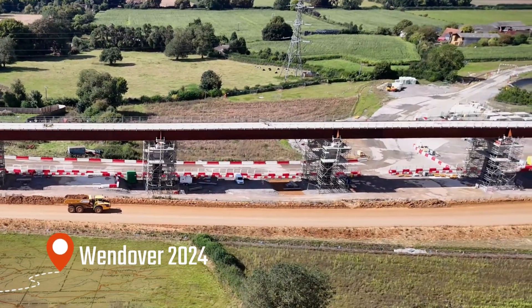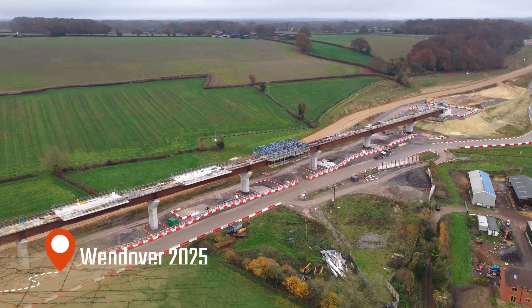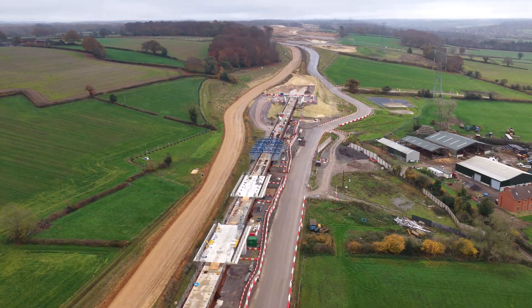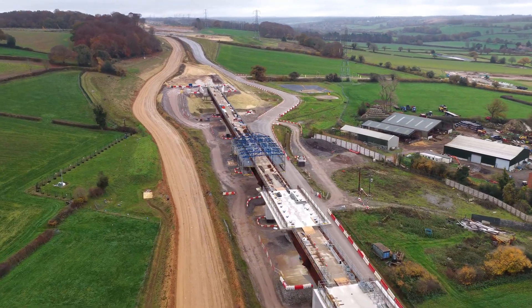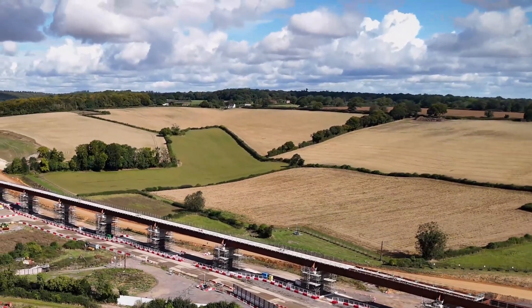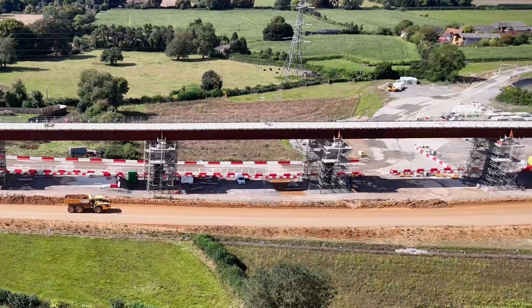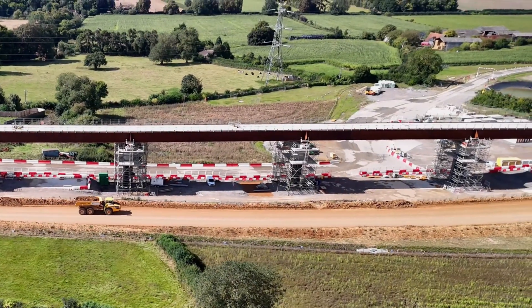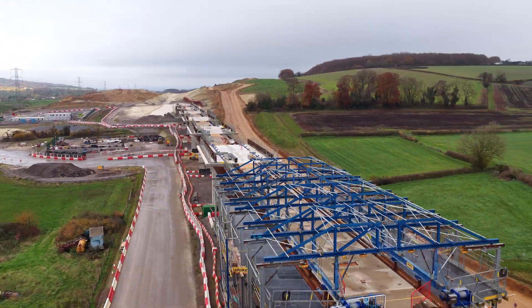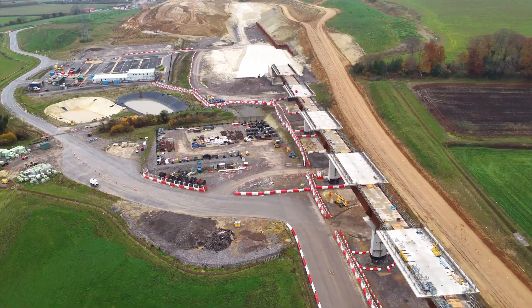In last year's footage, you might see a skeletal form. In this year's, you'll notice a more coherent shape — the deck more clearly defined, the piers sharper, the land beginning to settle around it. Let's zoom in on the piers. Last year, the tallest supports were rising up, scaffolding still in place, their bases surrounded by earthworks and diverted farm tracks. Now, many of those hollow precast concrete shells are filled, their exterior finished, the site tidied around their feet.